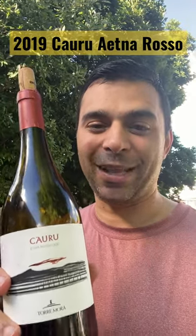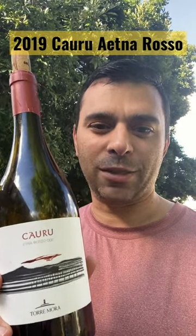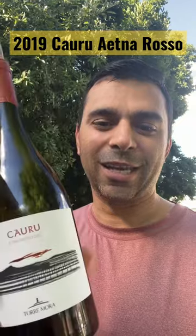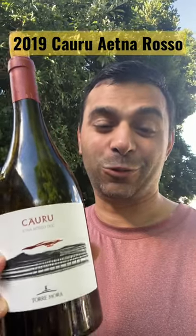This one is a steal at about $11 here in PA. Just really decadent, strong, but good and juicy and just well balanced. I really like this wine. This Caru — a red Etna wine. Check it out. Great wine.